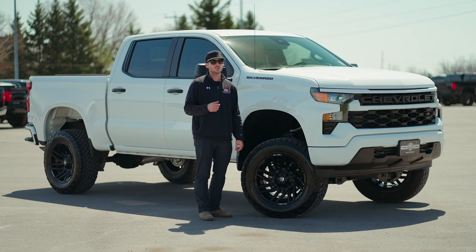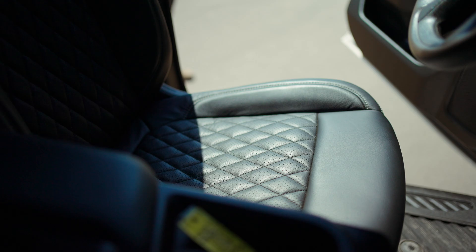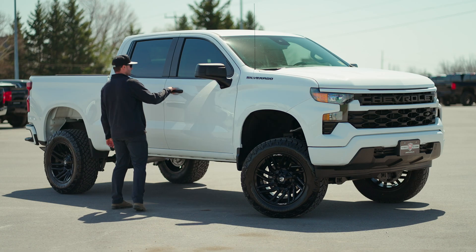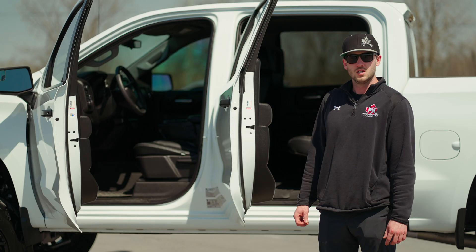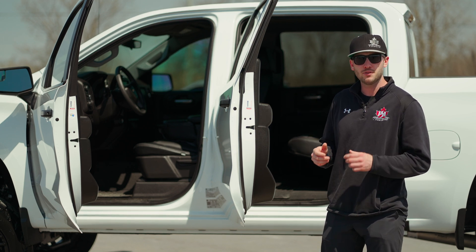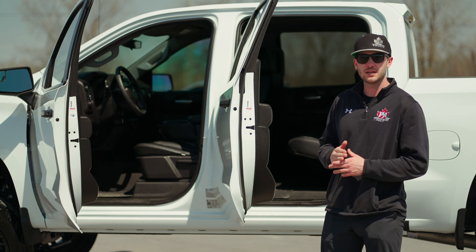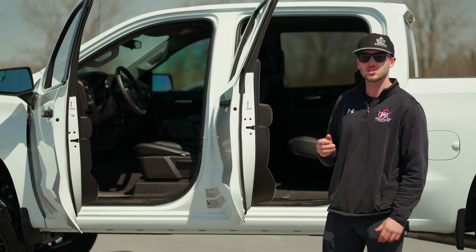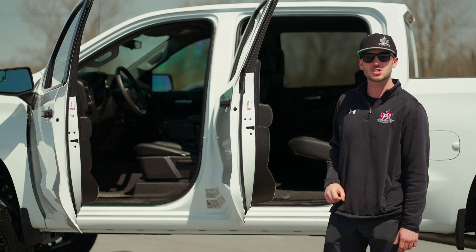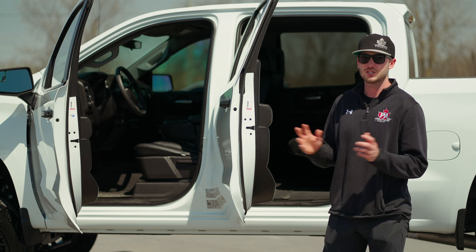On the interior of this truck, we took out the cloth and put in a black catskin leather interior with heated seats. The catskin leather interior is an overall black wrap on the seats with tech stitch diamond and perforation, with the stitching being a stone color. It really brings the whole interior together and makes this truck look badass.